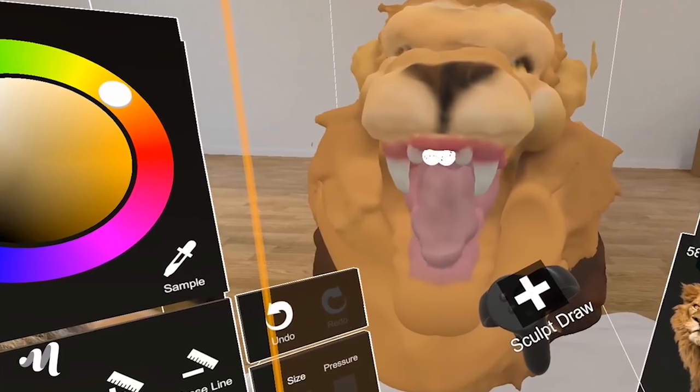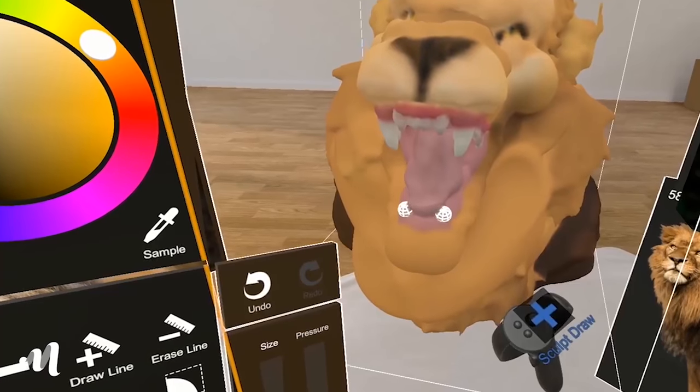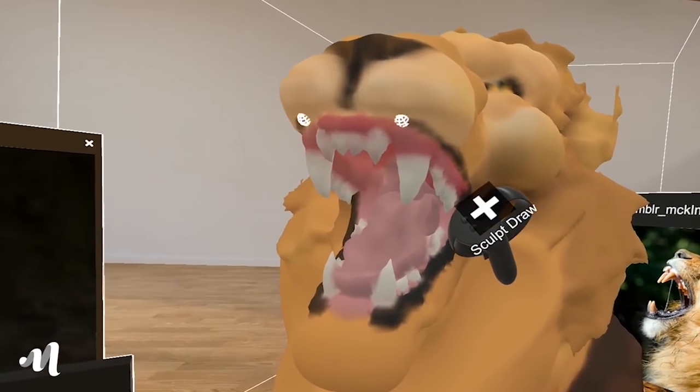The program supports export to .stl. It's available for Rift and Vive at $30 US. You can pick that up either through SteamVR, the Oculus Store, or Viveport.